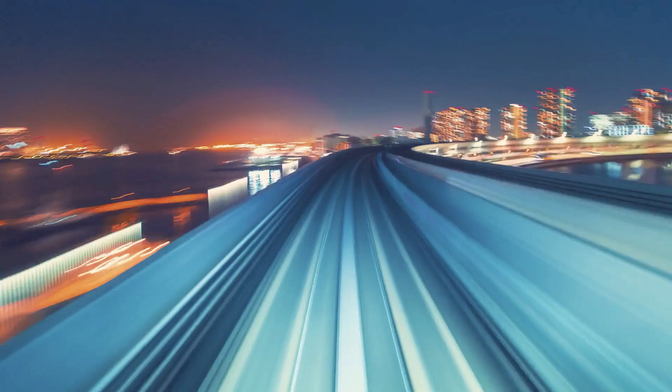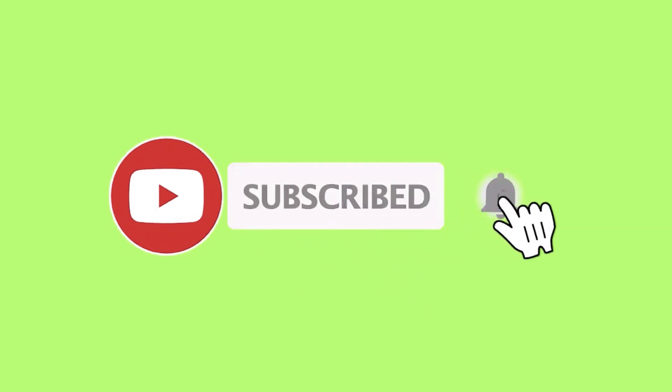Hey guys, Victor here. On this channel I create videos on how to make money online on the daily, so if that's what you're looking for — a place where you can learn how to make money online — go ahead and hit that subscribe button and the notification bell so you don't miss any new content. Make sure you stay to the very end of this video because I'm going to show you a huge bonus on how you can start making even more money online right from the comfort of your own home.